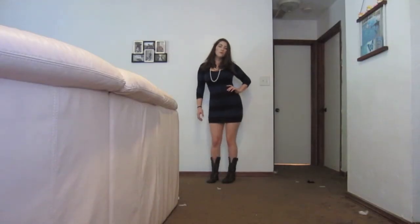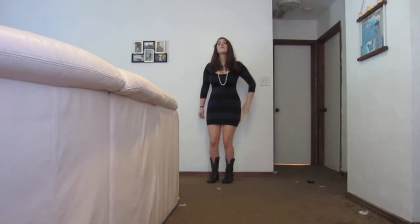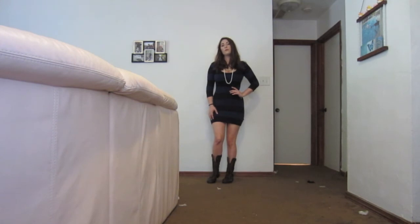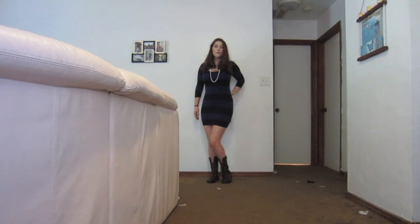For this last look I'm wearing a tight bodycon dress with navy and black stripes and also a string of pearls. This look is really girly and it's good for going to a concert or a night time event. I wouldn't wear this in the daytime but it's still a fun flirty look. I hope you guys enjoyed!